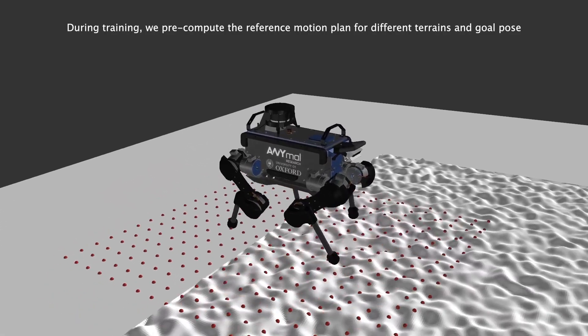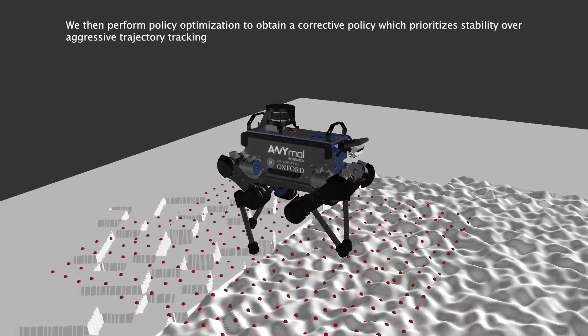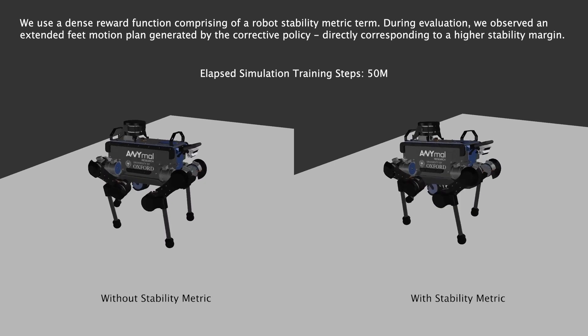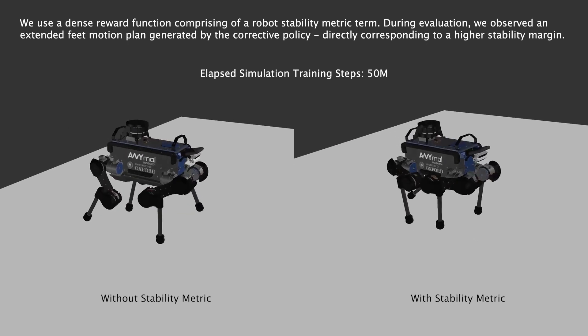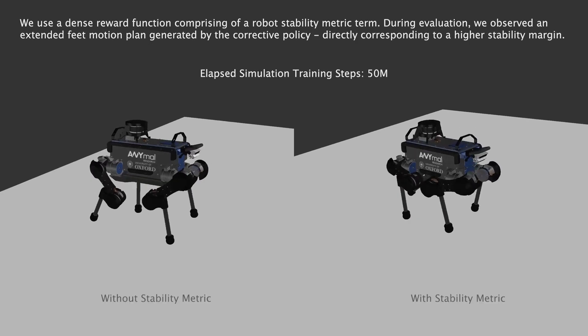We first compute a reference trajectory for different terrains and goal pairs using the trajectory optimization solver. We then perform policy optimization in order to obtain a policy which prioritizes stability over aggressive trajectory tracking. We train our policy using a dense reward function comprising of the robot's stability metric, and observe that the policy trained using this reward term generates an extended foot motion plan directly corresponding to a higher stability margin.